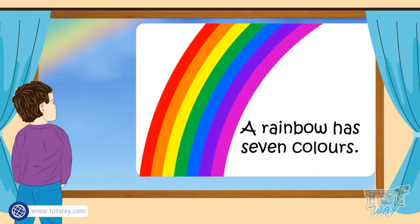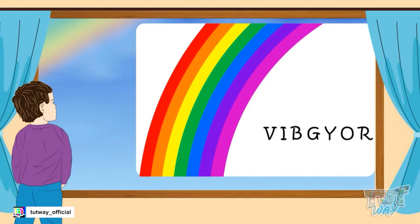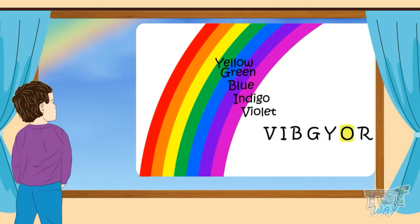There is an easy way to learn the colors of a rainbow. Here's the magic word: VIBGYOR! V for violet, I for indigo, B for blue, G for green, Y for yellow, O for orange, R for red. These are the seven colors of a rainbow. So just remember the word VIBGYOR and you know the seven colors of a rainbow.